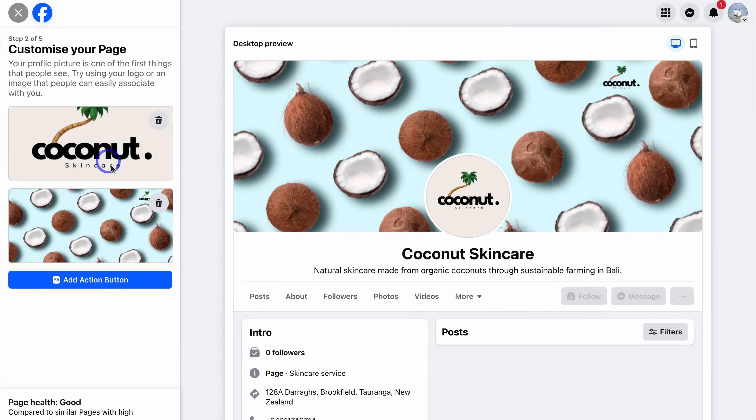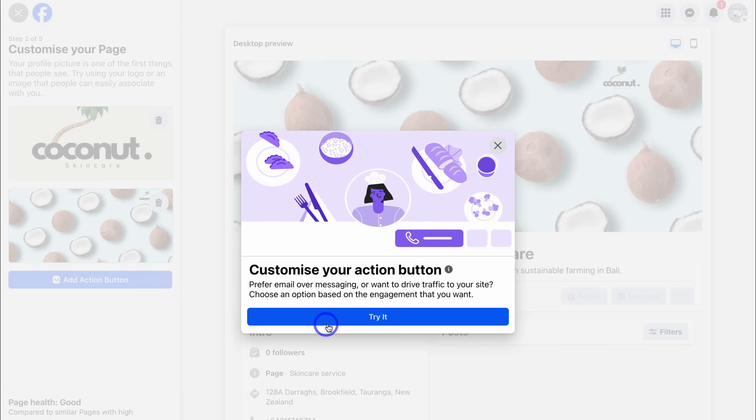Once you've added your profile picture and cover image, navigate down to Add Action Button, then click on Try It.